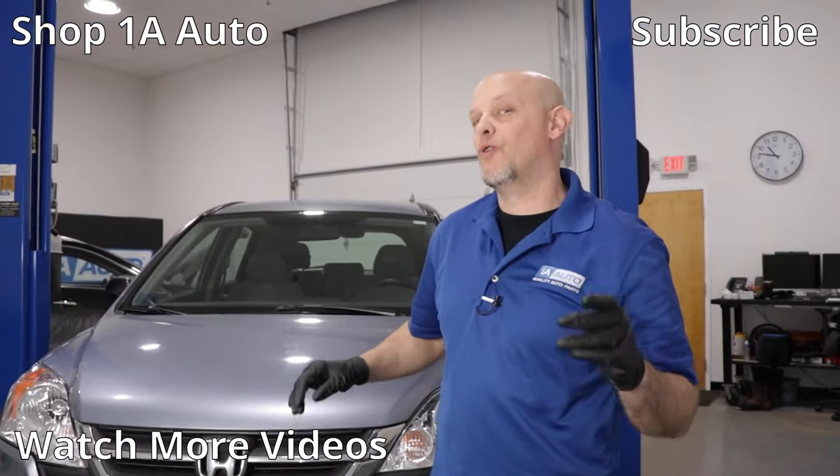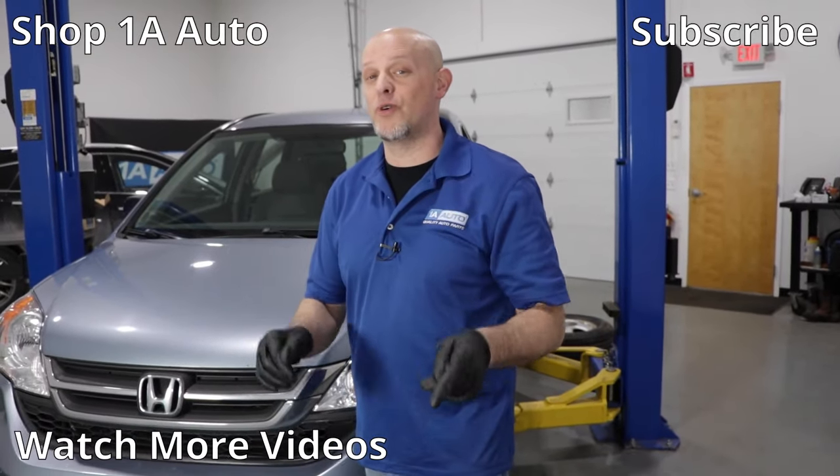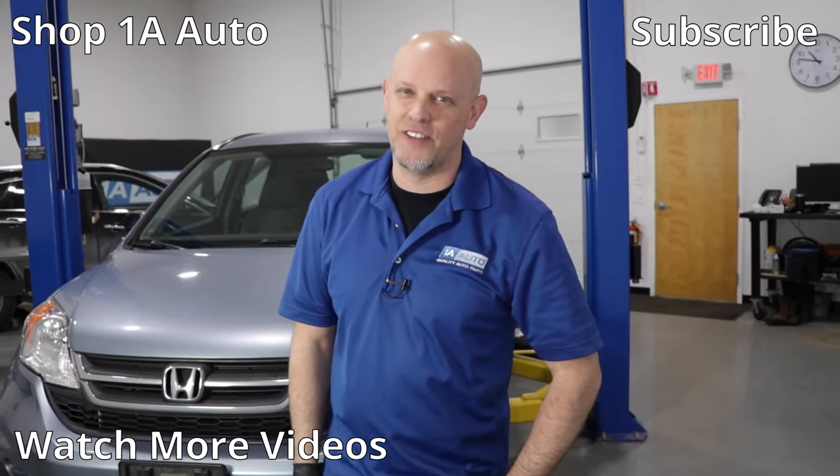So there's our top five problems for this Honda CR-V. Overall, these are great vehicles. If you enjoyed this or it helped you out, make sure you subscribe to our channel, ring the bell, and turn on all notifications so you don't miss any of our videos.